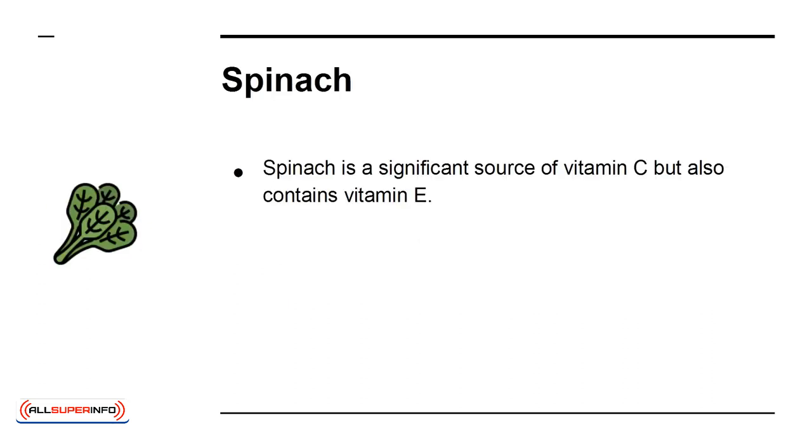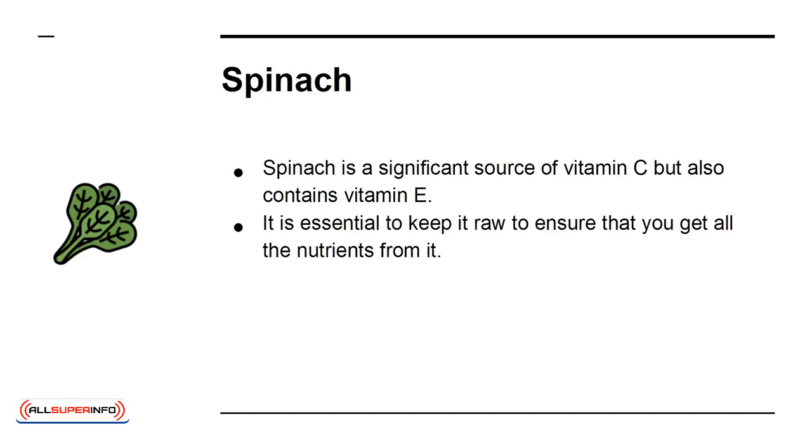Spinach is a significant source of vitamin C, but also contains vitamin E. It is essential to keep it raw to ensure that you get all the nutrients from it. You can add it to a salad or a sandwich.